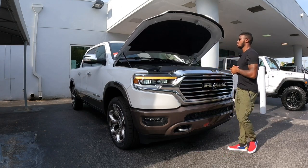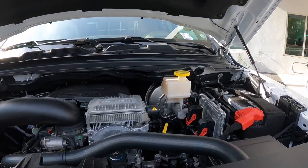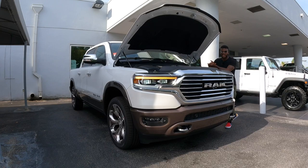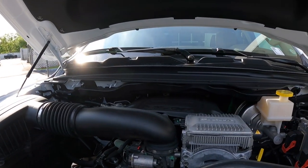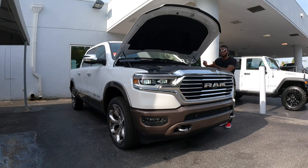Starting off underneath the hood, it reveals RAM's 5.7-liter HEMI V8, hooked up to the e-Torque system. Fuel economy is rated at 17 in the city, 22 on the highway, and 19 combined. This makes 395 horsepower and 410 pound-feet of torque, hooked up to an eight-speed automatic transmission. The RAM 1500 weighs 5,400 pounds and RAM says you can tow 8,040 pounds with a payload of 1,600 pounds.